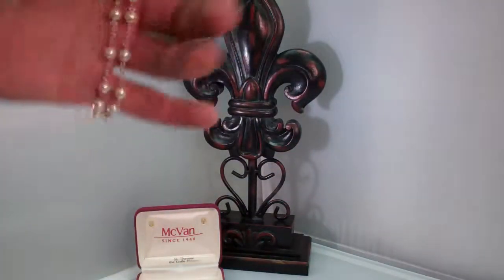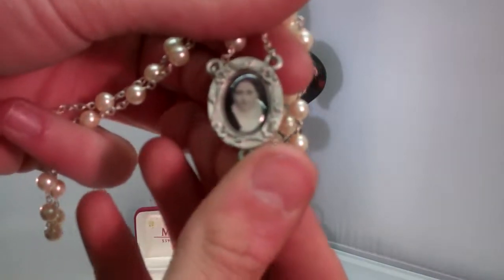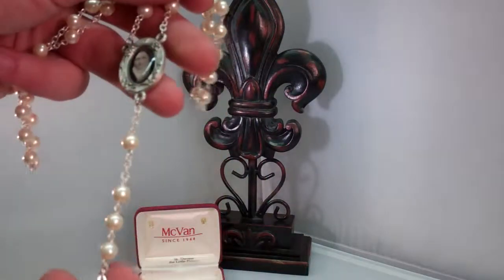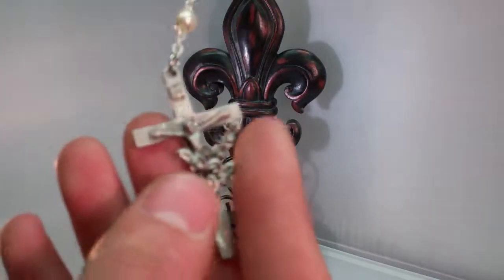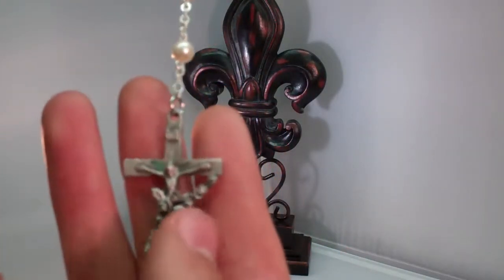Here's your rosary right here. There's the picture of St. Therese. In the back, St. Therese pray for us. So you can see they called her the little flower, so on the crucifix there's flowers.